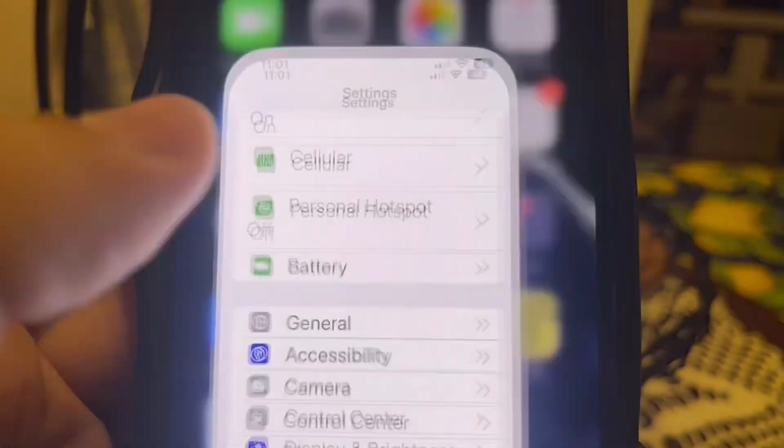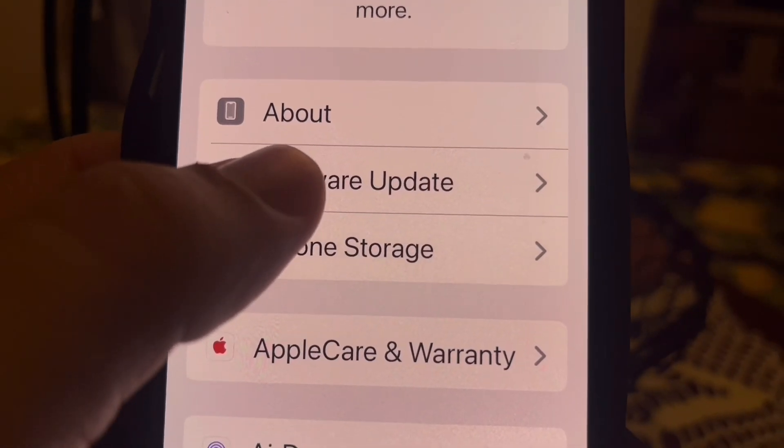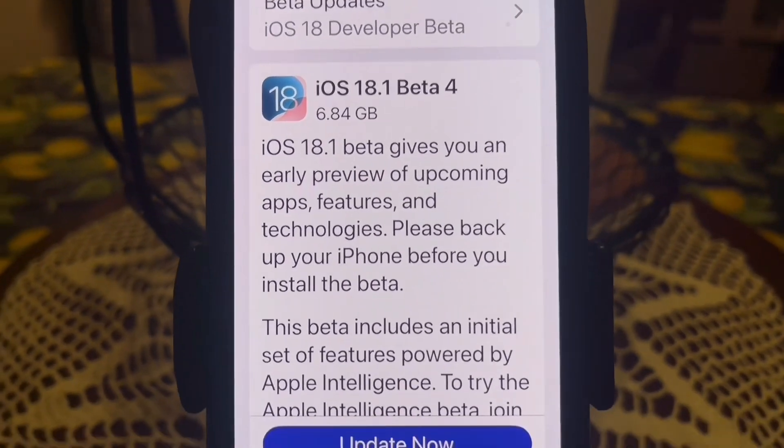Next, you want to make sure your iPhone is running the latest version of iOS, as updates usually include fixes for connectivity issues. To check, go to Settings, go to General, go to Software Updates, and this screen will tell you if you need to update. Go ahead and update your phone if needed.